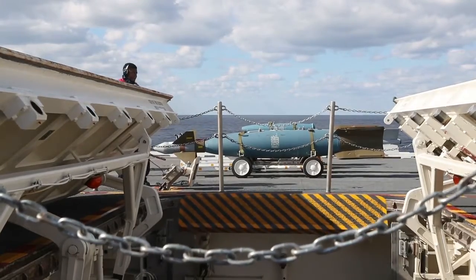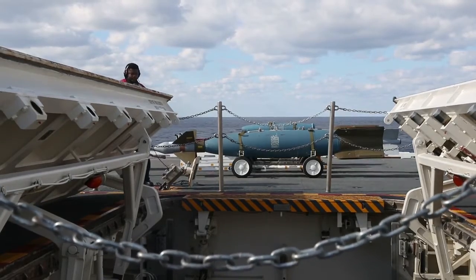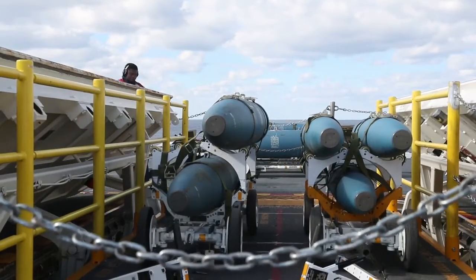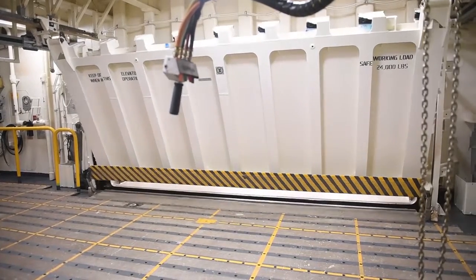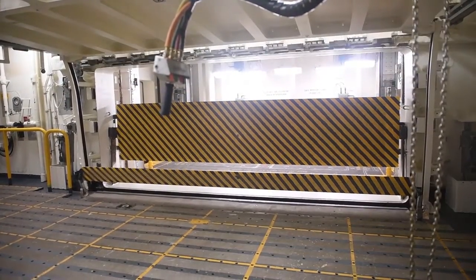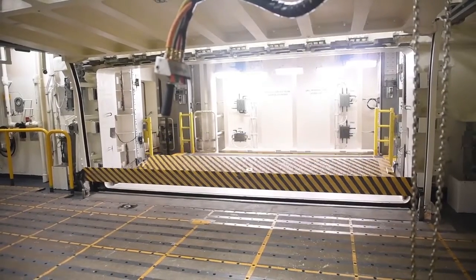The big thing about Ford-class AWEs is that it's all electromagnetic. We don't have the hydraulic system, wire ropes, and cable system as you would have on Nimitz-class. It's all electrical, PLC-driven, electromagnetic propelled vehicles that move platforms between the decks — and we have two additional elevators that Nimitz-class ships don't have.